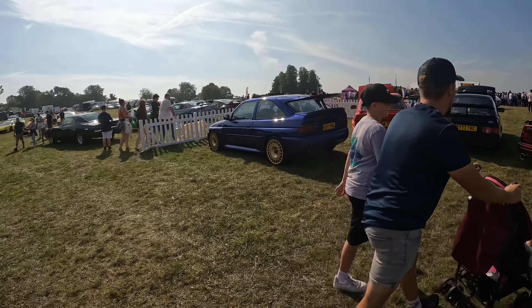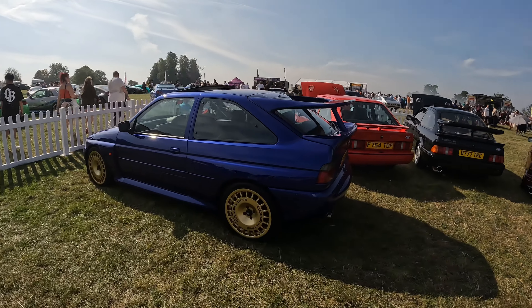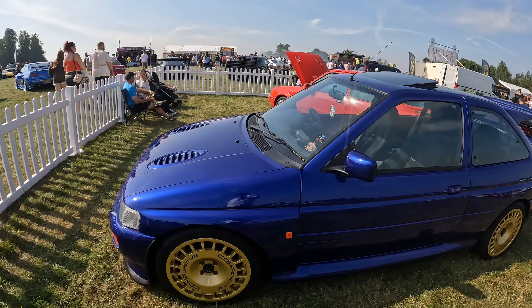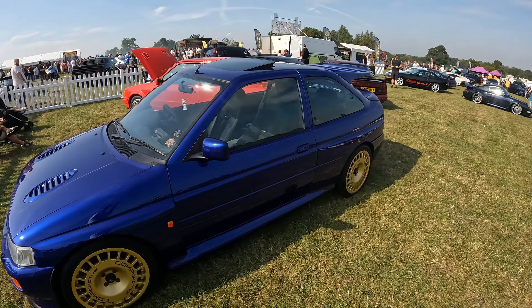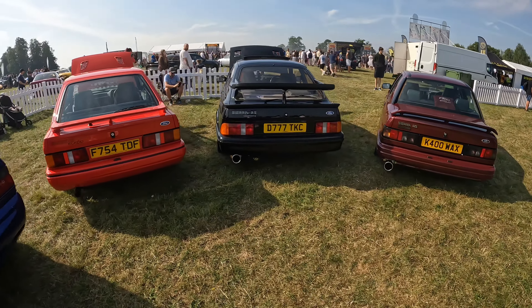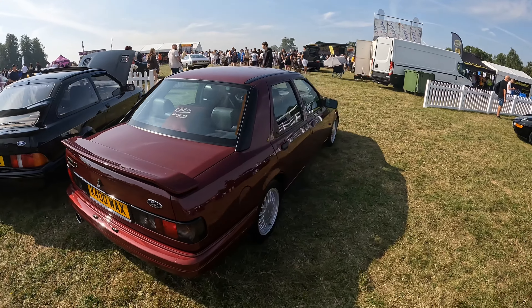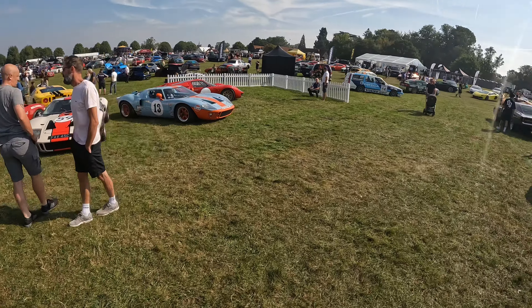Up here we've got an amazing, lovely Escort Cossie. Gold Promotives - looks gorgeous. And we've got a three-door and a Sapphire Cossie as well. That concludes the burnouts for the midday session. So that's the Concours paddock.